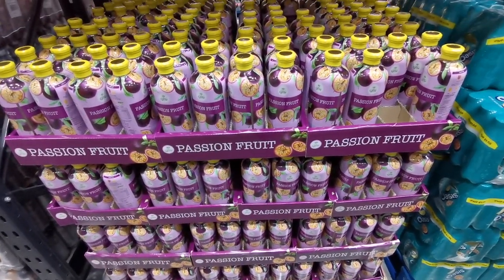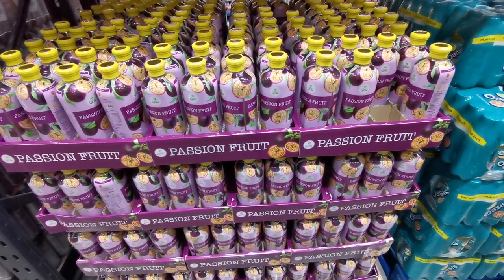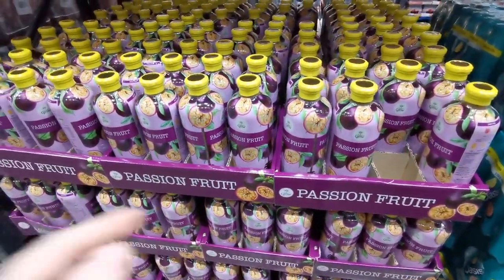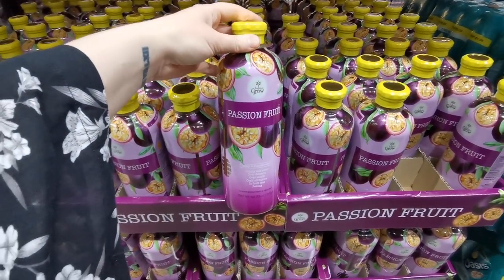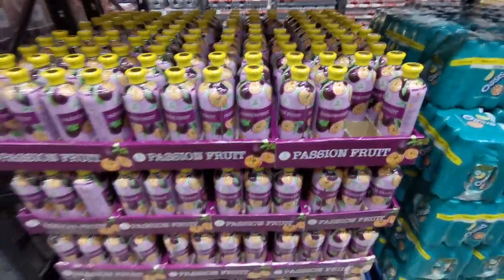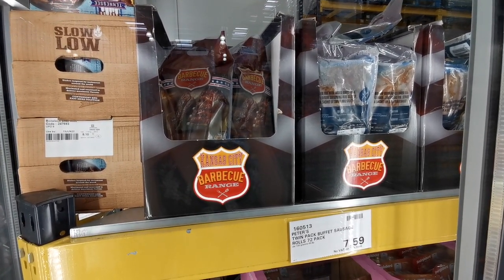New in this summer in the drink section is this Balance Grow Passion Fruit Concentrate Juice. It is 1.2 litres for £6.99. Having looked at the bottle, it says you can use it with water, add it over desserts or salads, mix it into cocktails or fruit, or use it for baking — quite a versatile product.